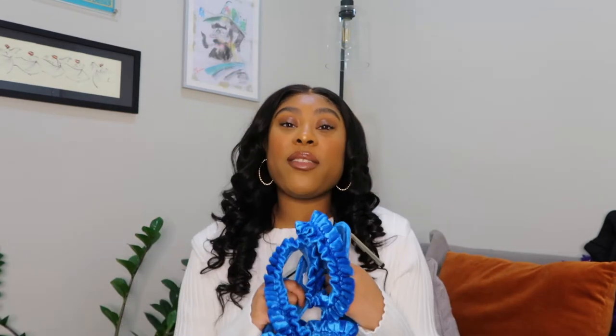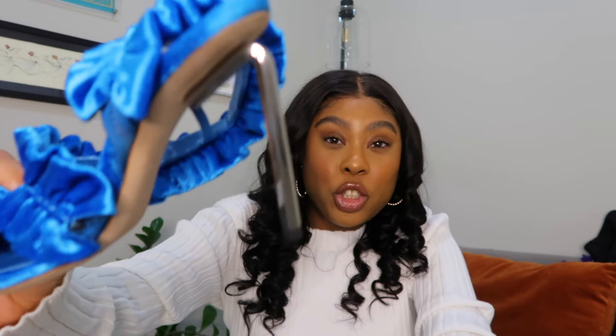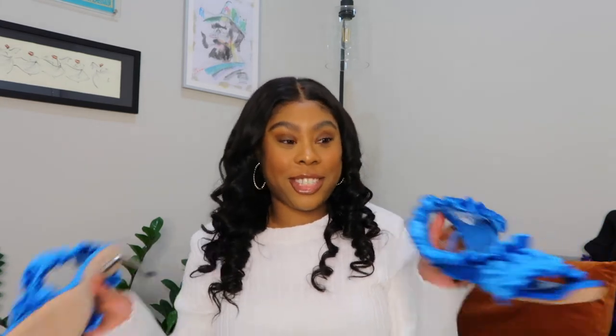I'm an accessories girl — I wear very simple, classic clothes that you can wear season to season, year to year, and I spruce up my outfits with bold accessories. I had to have these. The color is so electrifying, the texture is like velvet, there's ruching detail, and then that heel. These pieces originally retail for $1,200 and I got them for $528 — I think that's about 52% off.